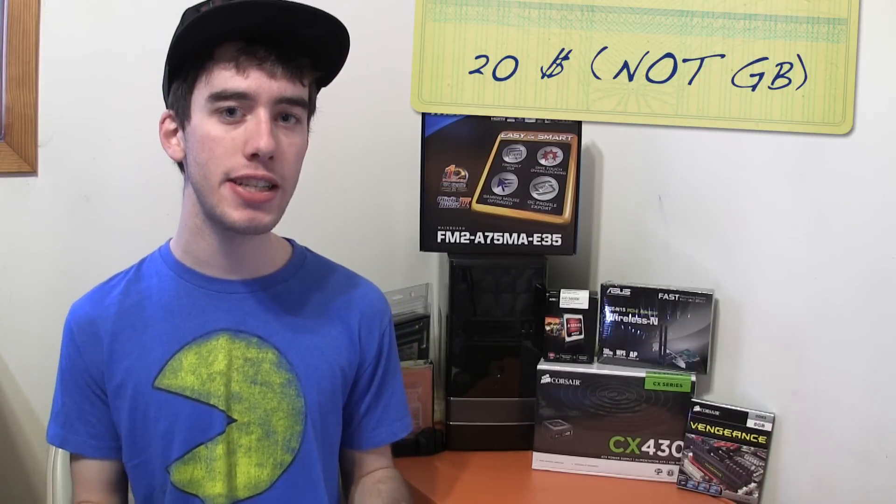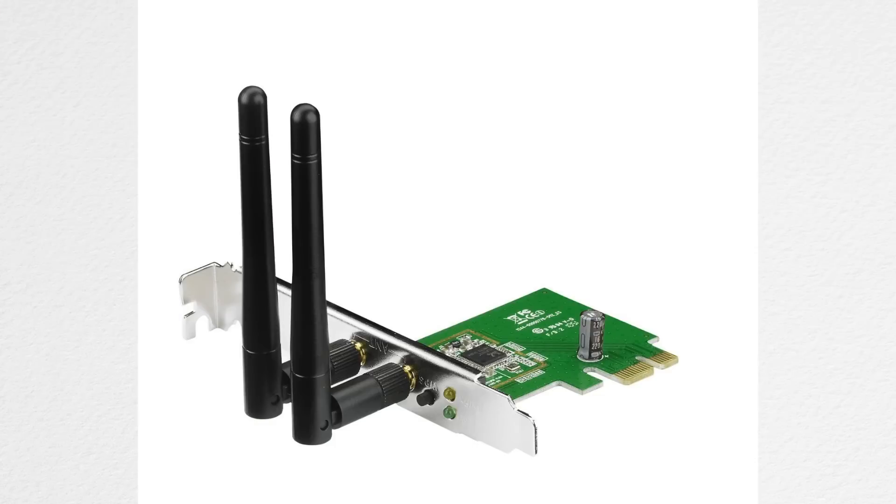Now those were all the main components, but there are a few things I added because I needed them — such as a DVD drive. Not everyone needs a DVD drive but for the purposes of this computer I threw one in. I also spent $30 on an ASUS wireless card so I can get Wi-Fi on this computer.